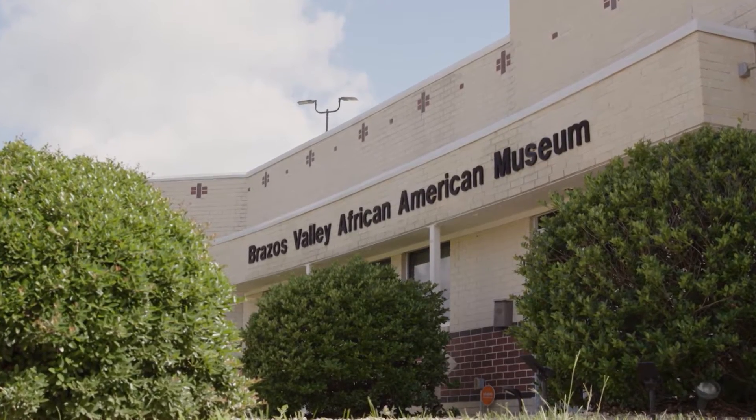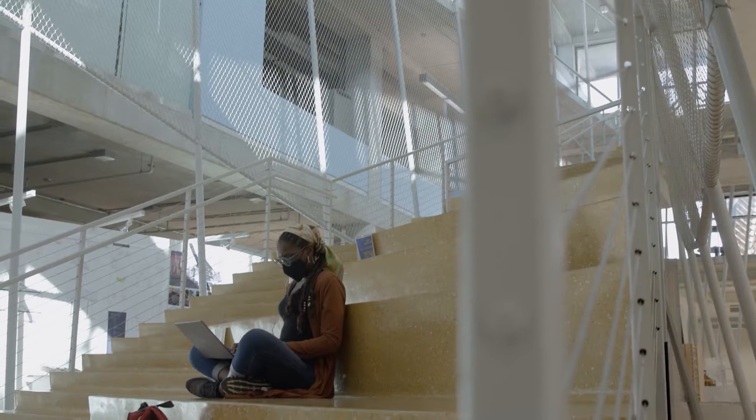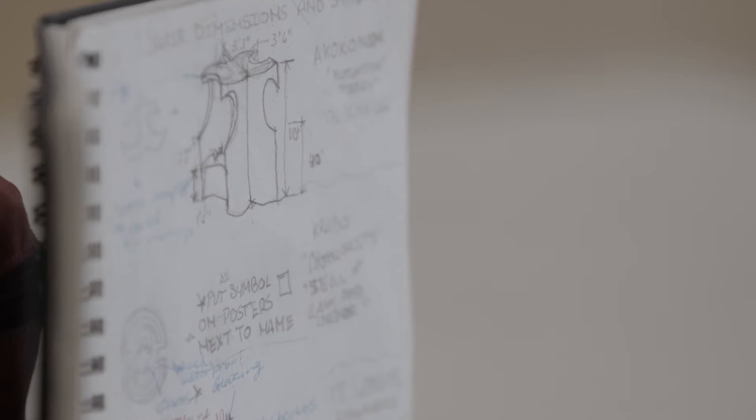I teach African American art history and I incorporate African adinkra symbols in my lectures. In 2019, I curated an exhibition at Texas A&M's gallery, and through that partnership there was a grant available with the Brazos Valley African American Museum, so we had to come up with a concept and ended up deciding on creating patio furniture. I took pieces of the adinkra symbols — specifically those symbolizing family, love, good health, and love for children — and came up with final designs for the furniture.